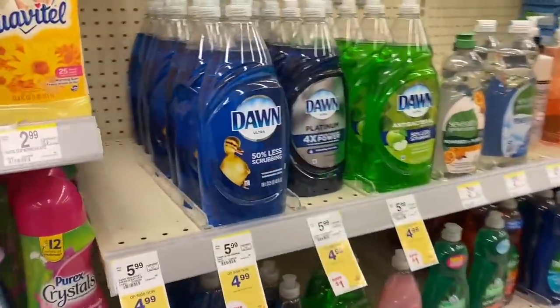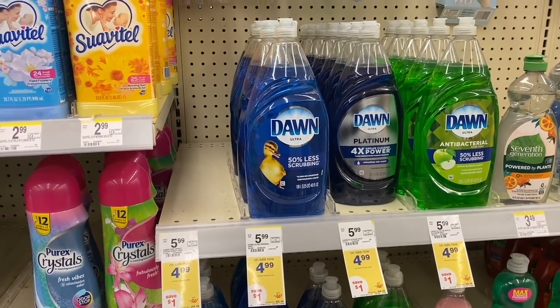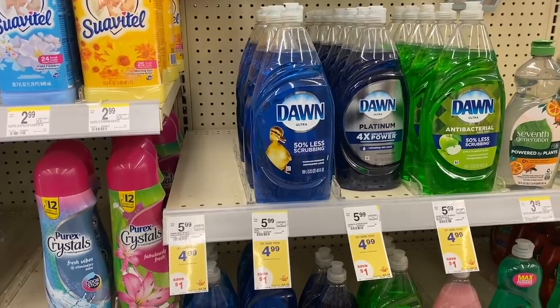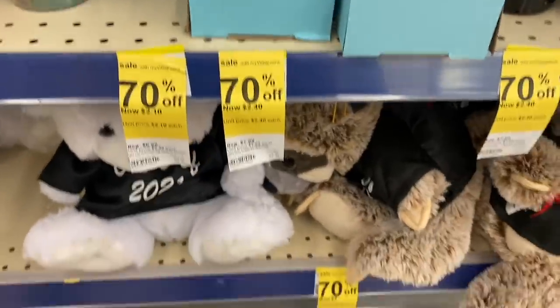Dividing $2.96 between four products, they come out to 74 cents each. You can also get the Dawn spray, but this store doesn't carry them. One note: the Dawn spray doesn't have any coupons available, so that's your choice.